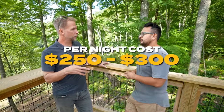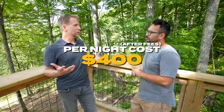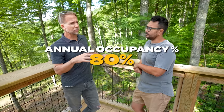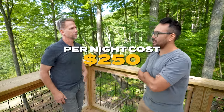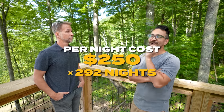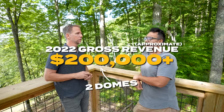Since your domes have a lot of these elements, what are you charging per night? We're around $250 to $300 depending on the time of year, with cleaning and Airbnb fees bringing it to around $400 a night for guests. Occupancy is around 80% — that's 292 nights a year. That was always my metric for comping things out. Last year we did over $200,000 revenue on two domes — so about $100,000 each.